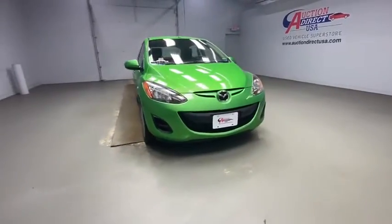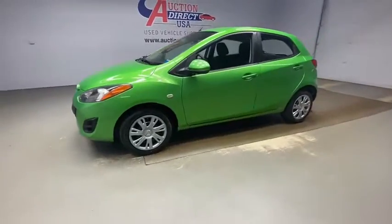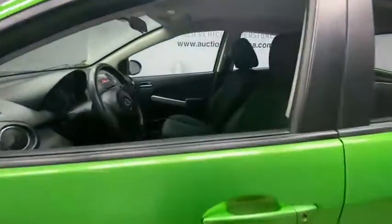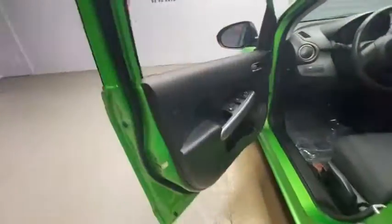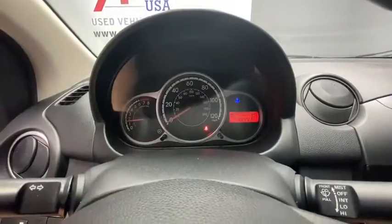Looking for the right vehicle? Check out the 2013 Mazda 2. The Mazda 2 is zoom zoom in its most concentrated form. A sporty yet functional style, seating for five and exceptional fuel economy up to 35 mpg, the Mazda 2 is responsible fun.